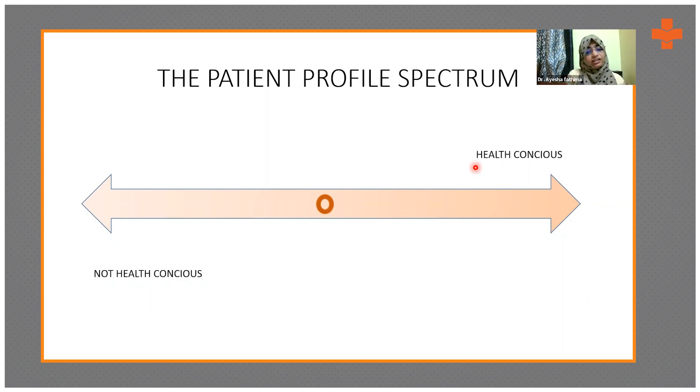On the other end of the spectrum, less health-conscious patients neither follow practitioner advice nor manage well on their own — they believe they can control their diabetes themselves, but most end up with complications. The most important group to focus on is the middle — people sandwiched between both extremes who know what to do but don't know how to do it. These are the people who truly need our guidance, and they make up the largest chunk of the population.